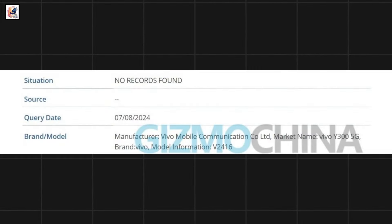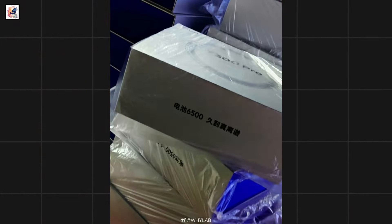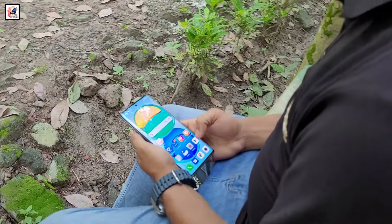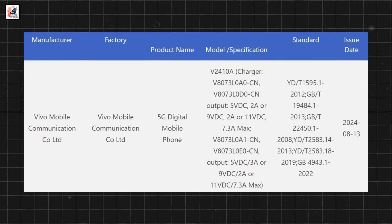Last week, the Vivo Y300 5G leaked, and today it's time for a Vivo Y300 Pro. The Vivo Y300 Pro leak packaging and some key specs: the Vivo Y300 Pro 5G has appeared on the 3C certification site with the model number V2410A.